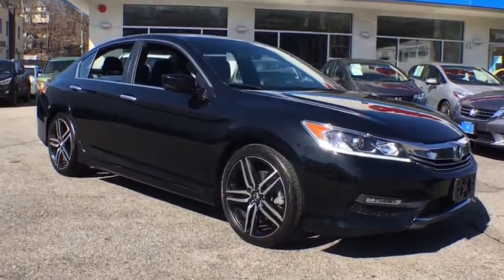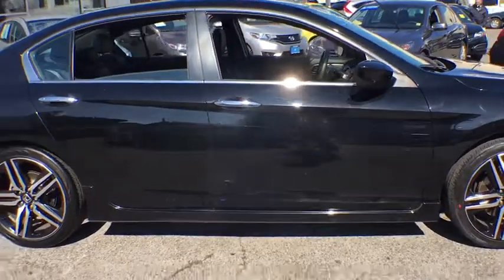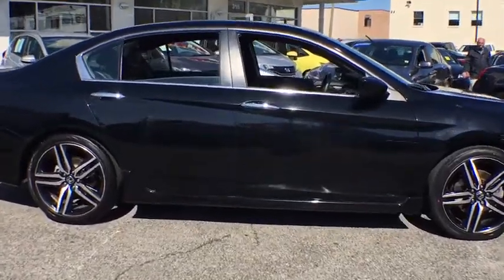The 2016 Honda Accord — ingeniously simple, yet overflowing with luxury and technological creativity. All that and more in the Accord. This vehicle has less than 40,000 miles.